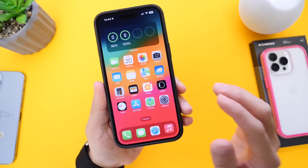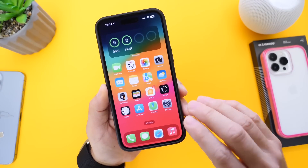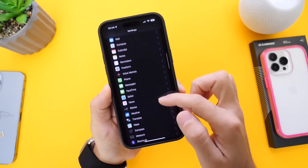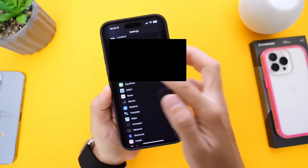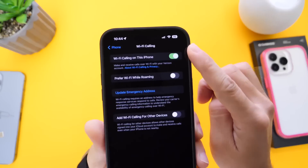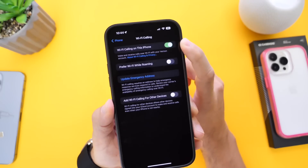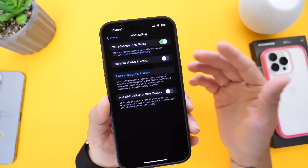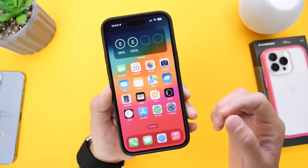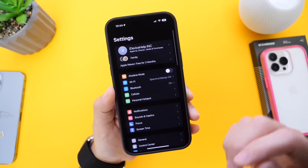Now let's take a look at some software features built into your iPhone to improve network performance. Starting with indoor call quality — go into Settings and find the Phone section. Go into Phone and you'll see the option for Wi-Fi Calling. Make sure you enable Wi-Fi calling on your iPhone. This will improve network performance and call quality indoors, so if you're at work or at home having issues with network performance, enabling Wi-Fi calling will definitely help.